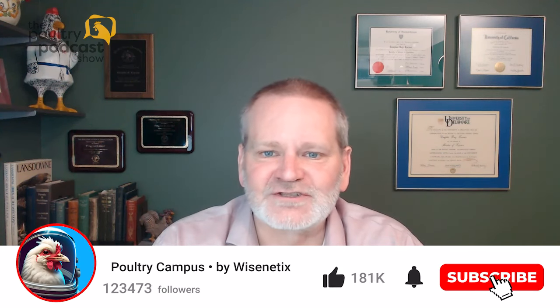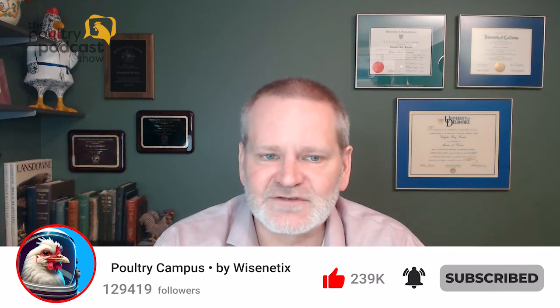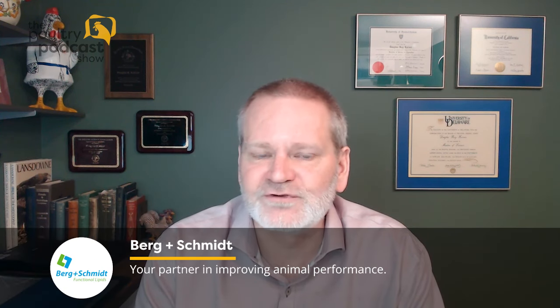Hello everyone, my name is Doug Corbett and I'm one of the hosts of the Poultry Podcast Show. Welcome to our latest installment. If you find this interview interesting, please let us know by visiting our website at wyzenetics.com. You can also learn more about all of our podcast segments which cover poultry, swine, dairy, beef, feed milling, and pet food. And you can feel free to suggest a new guest for our podcast as well.